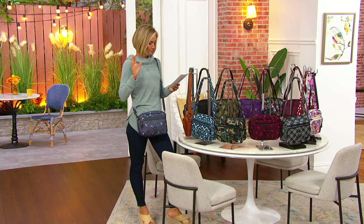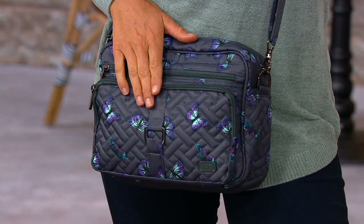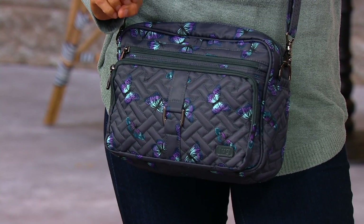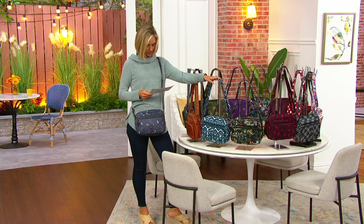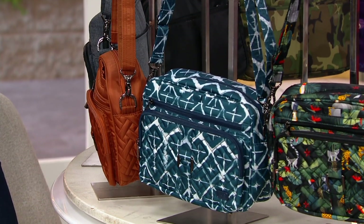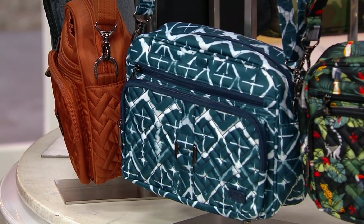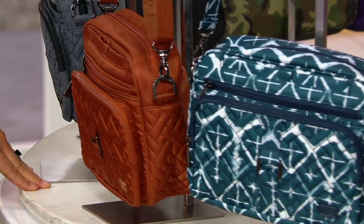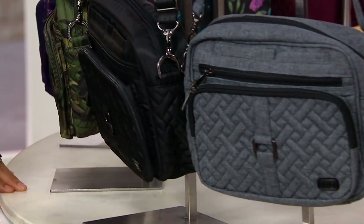Let me take you through the colors. The one I have on me is the butterfly gray — isn't that pretty? I love how these butterflies seem to be neon. Then we have the navy diamond navy, copper brown, heather gray, and black.